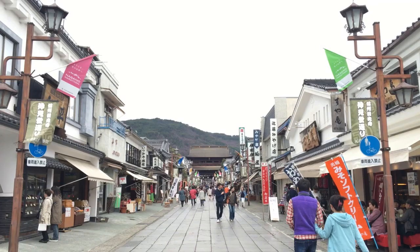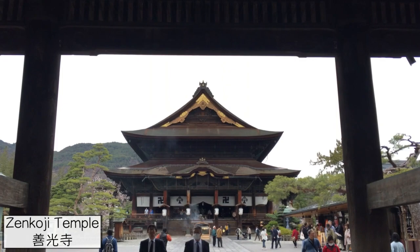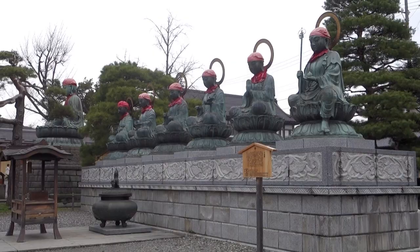Nagano evolved as a temple town around Zenkoji, one of Japan's most popular temples, so it is definitely a must-visit if you're ever in the area. Nagano also hosted the Winter Olympics in 1998, and you can still see some of the monuments that represent this.